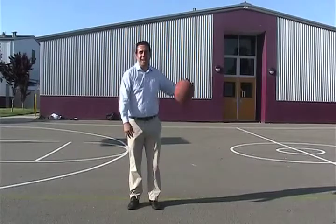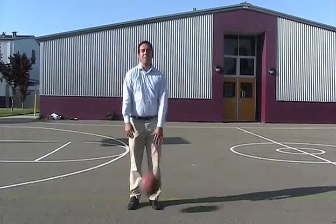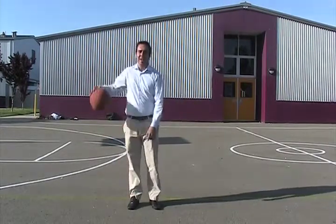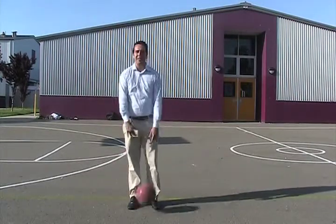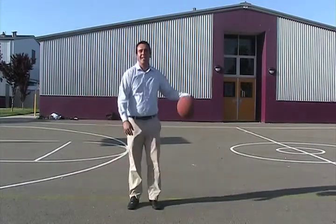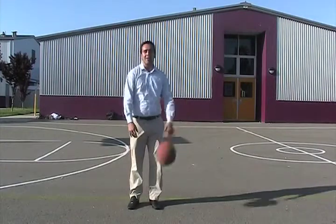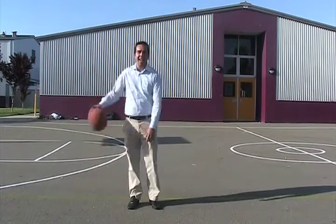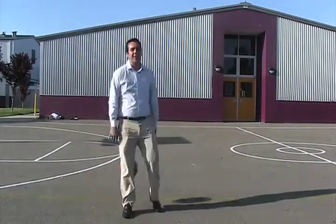My name is Dennis Garcia. I'm the Citizen School teacher for Hoop It Up, and we've spent the last 10 weeks trying to teach about 15 Citizen School students the fundamentals of basketball. I'm hoping they had a good time over the 10 weeks, and I hope they learned a lot of basketball fundamentals.